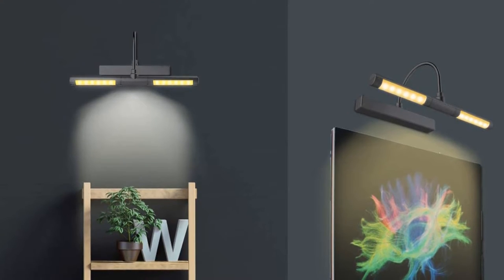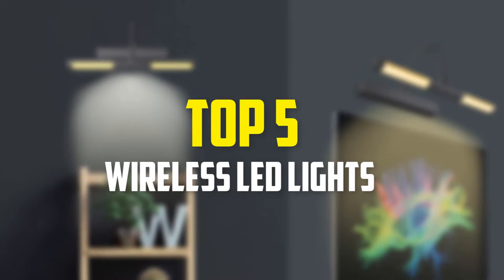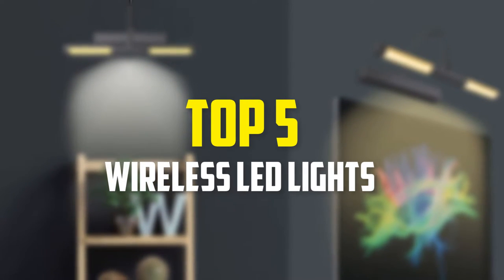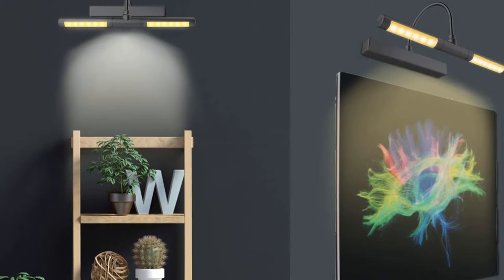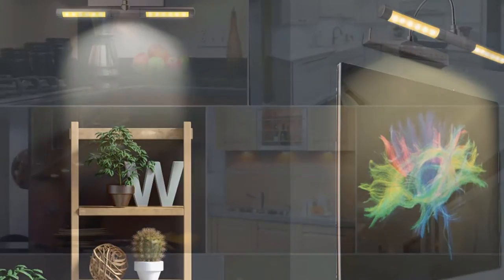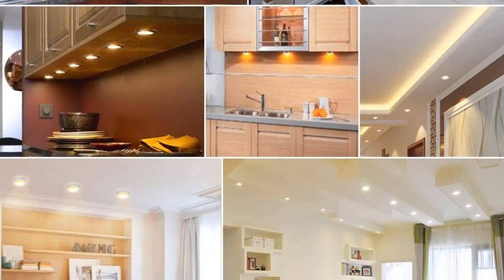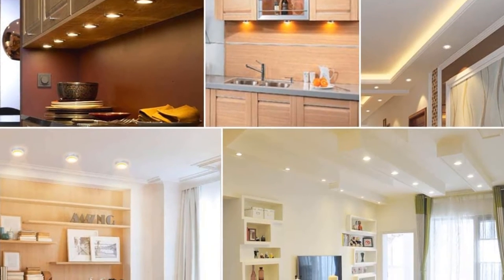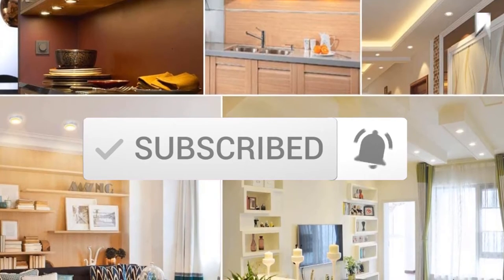Hey guys, in this video we're going to be checking out the top 5 best wireless LED lights available on the market. I made this list based on my personal opinion and hours of research, listing them based on popularity, quality, price, durability, user opinions, and more. If you want to see more information and updated prices, check out the description below, and make sure to subscribe for more reviews. Let's get started.